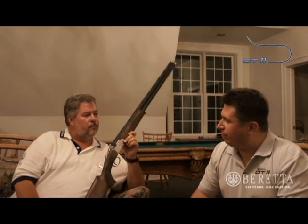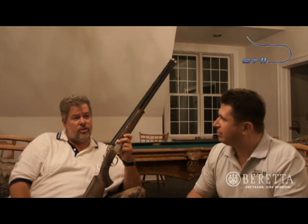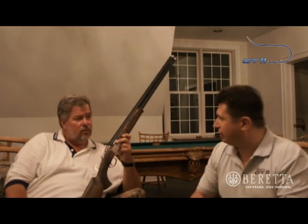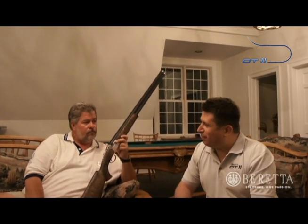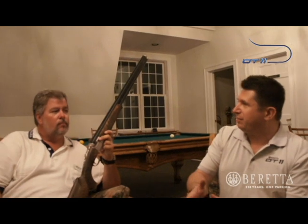How many rounds do you fire through a gun every year on average? I don't shoot as much now as I did coming up through the ranks, but I shoot about 40 to 45,000 rounds a year. And thousands of people come through my school to learn. So we've learned today what makes a thousand-dollar shotgun become an 8,000, 9,000, 10,000-dollar gun.